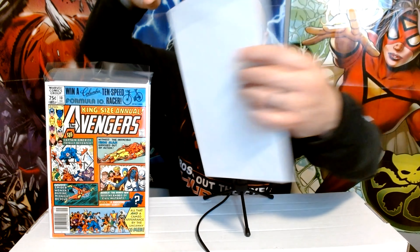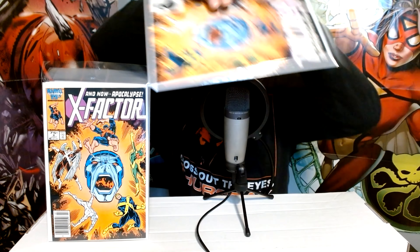Then we have New Mutants number 87, the first appearance of Cable, and that's a newsstand copy. Newsstands from this time period — late 80s or around 1990 — would have been a little more rare. Great book, great key. And this is a newsstand too: X-Factor number 6, the first appearance of Apocalypse. This collection had two copies of that one — definitely not going to complain about that.